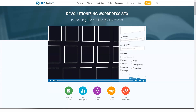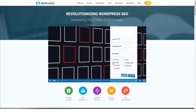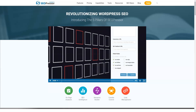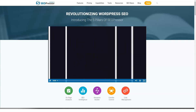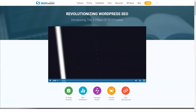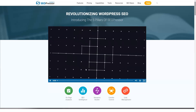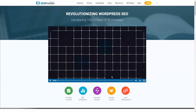Site audit is one of the newest features of SEOPressor Connect. You can use it to measure the performance of your site. This function is broken down into summary and errors and warning sections. The site audit feature lets you know how well your site is performing, with all necessary information placed on one page.